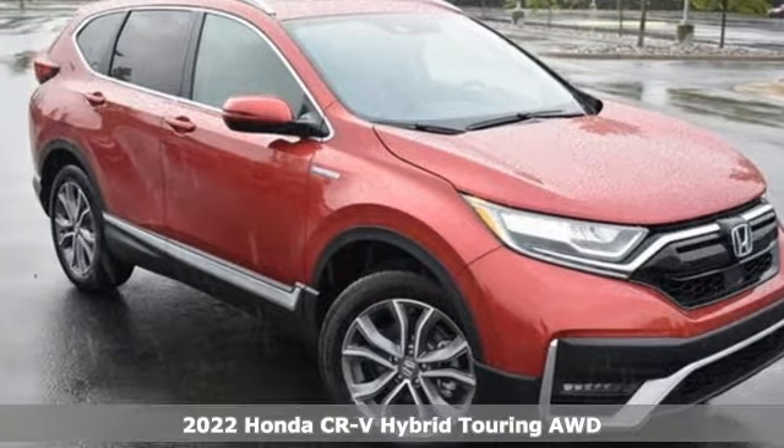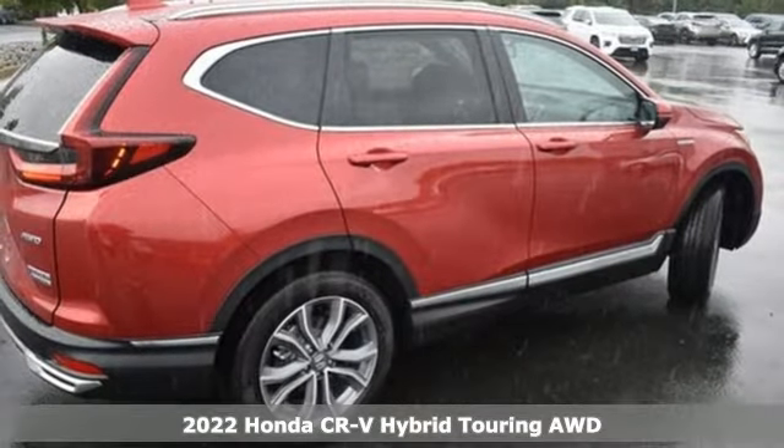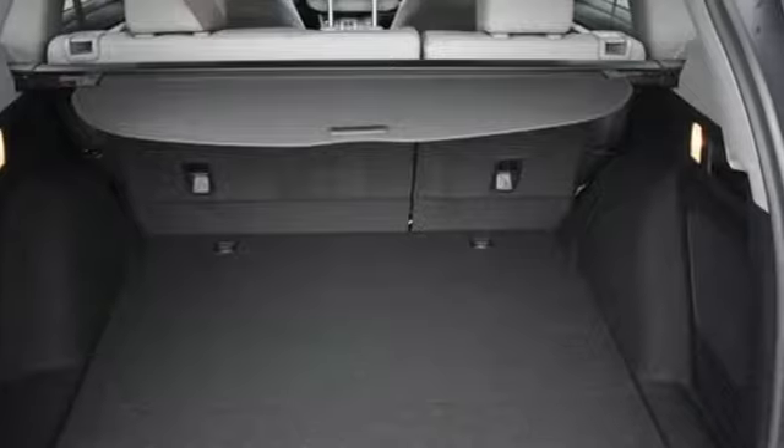Here's a new 2022 Honda CR-V Hybrid. Honda has a world-renowned reputation for reliability. It comes with the features you need and, better yet, want.